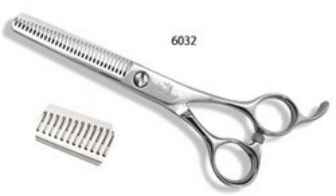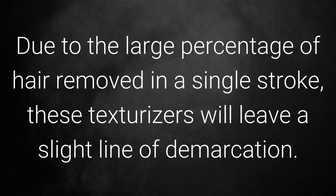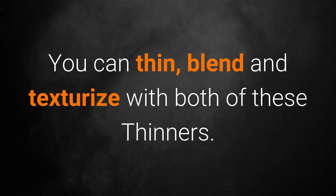The 6032 and the 6040 medium weight removal texturizers are great for removing approximately 40 to 50 percent of the hair. Perfect for thicker hair and quick weight removal. Due to the large percentage of hair removal in a single stroke, these texturizers will leave a slight line of demarcation. You can thin, blend, and texturize with both of these thinners.